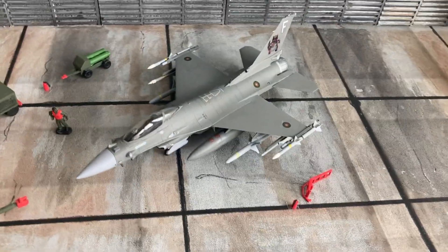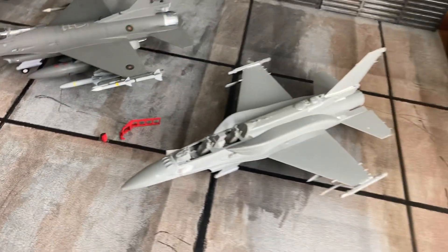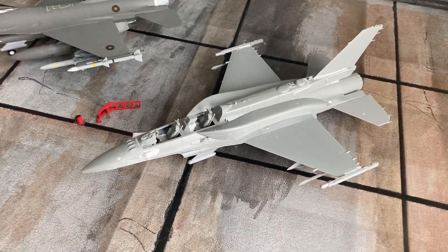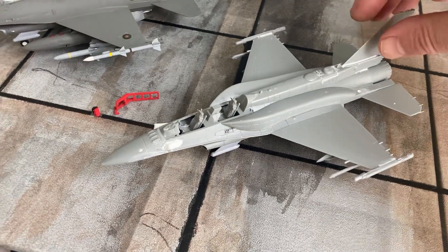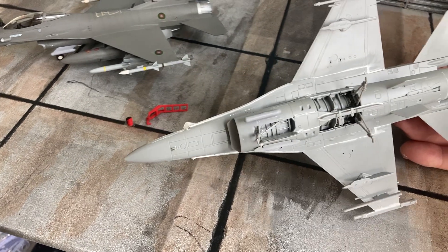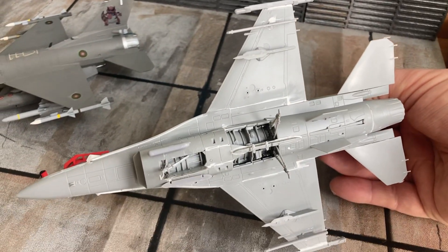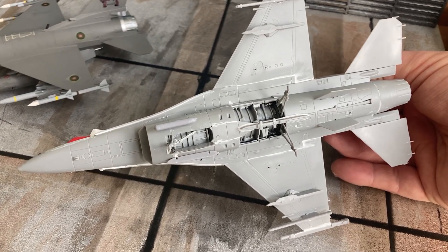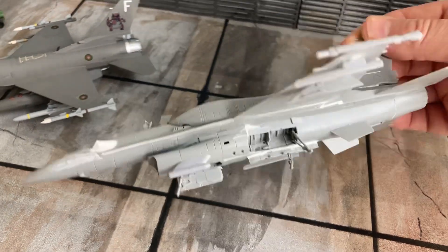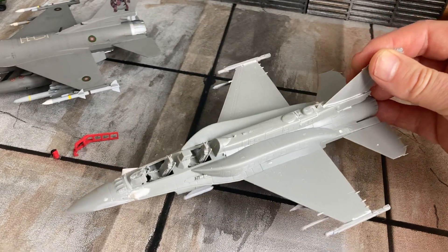Now I'm starting the second one, which is the excellent Kinetic two-seat Israeli F-16I kit. This one will be done wheels-down, and I'll do another Hasegawa two-seater wheels-up. It's got BOL rails, and I need to add all the ECM — this kit comes with tons of ECM. The Kinetic kit is rare and comes with an extremely nice weapon set and CFTs.